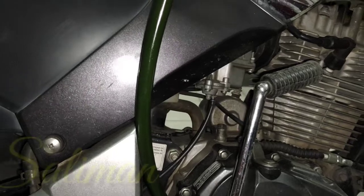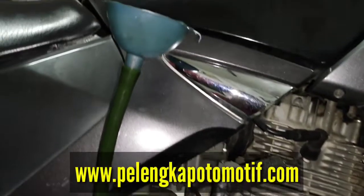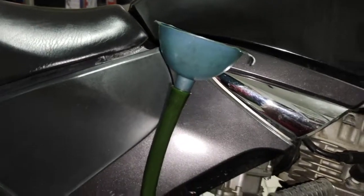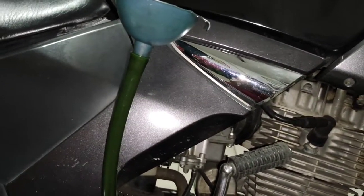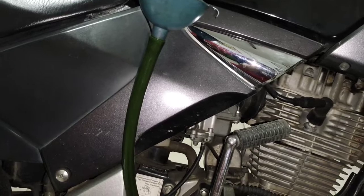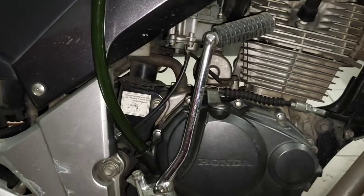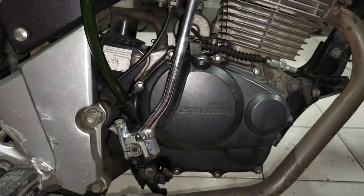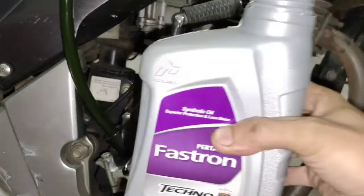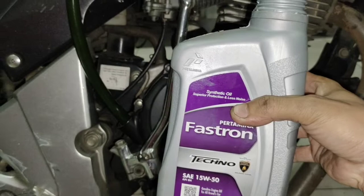Assalamualaikum, selamat menikmati. Baik, untuk itu, tidak apa-apa. Kita ganti oli terlebih dahulu. Oli apa yang cocok untuk Honda Tiger, guys? Dan kali ini, saya akan menggunakan oli Fastron Techno SAE 15W50, guys.